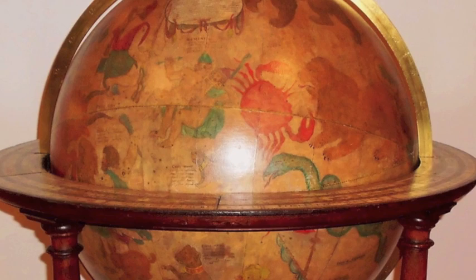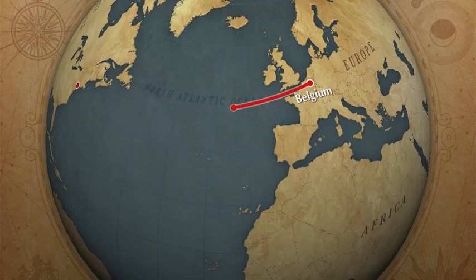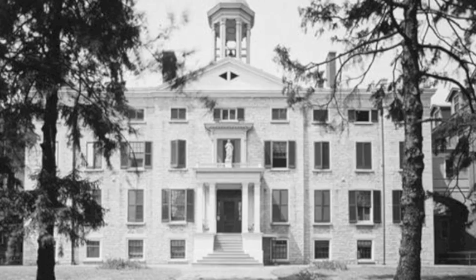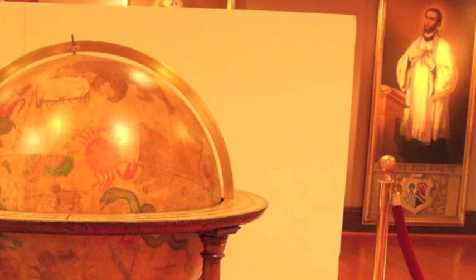After over 200 years in Europe, these Blau globes crossed the Atlantic to the New World with the Jesuit priest Pierre-Jean de Smet in 1834. De Smet brought the globes from his native Belgium to New York, and then across the United States to St. Louis, Missouri, where they served the community for over 100 years. When the St. Stanislaus Seminary in St. Louis was closed in 1971, the globes were restored and became one of the highlights of the newly established museum which took the seminary's place.